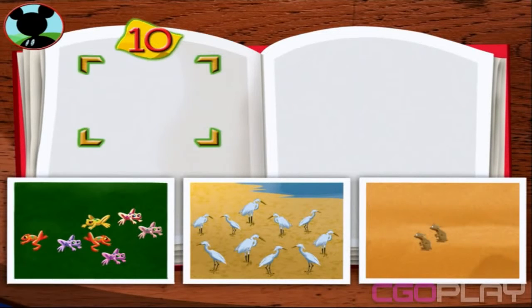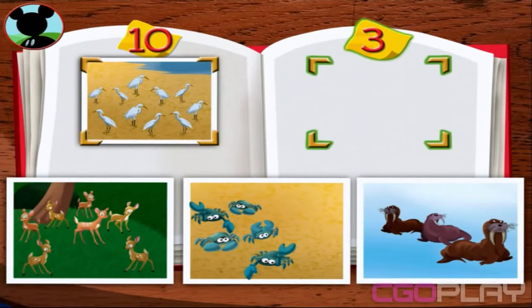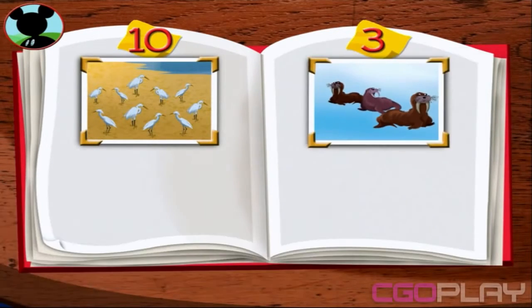Put the photo with ten animals here. Now, put the photo with three animals here. Awesome!